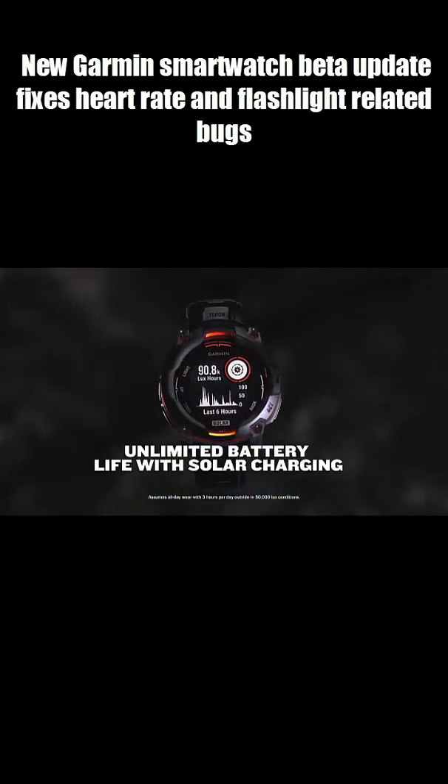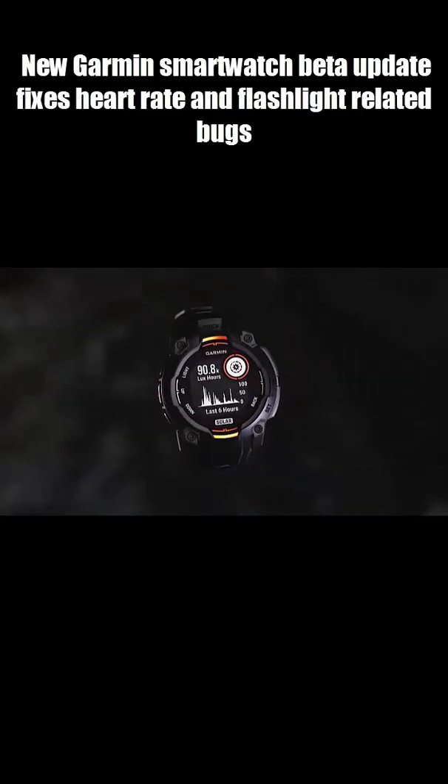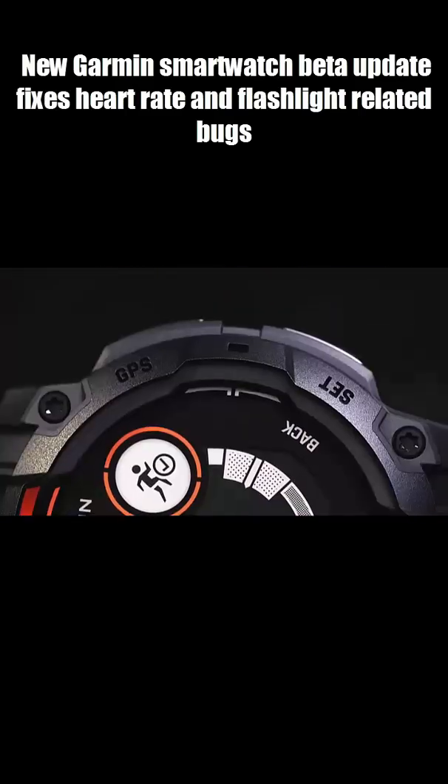But the big win? The Instinct 3 Solar no longer crashes when pairing a running dynamics pod. That's huge for runners.